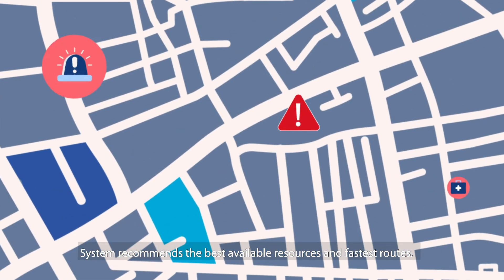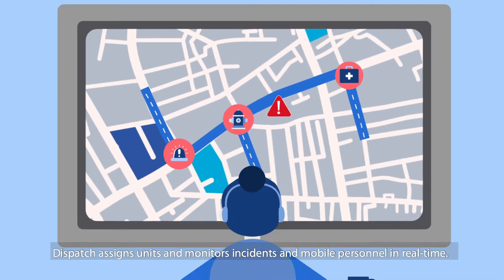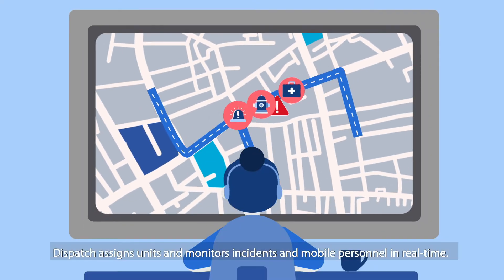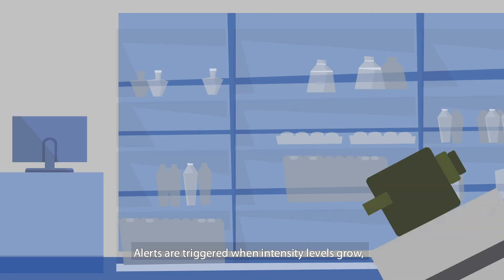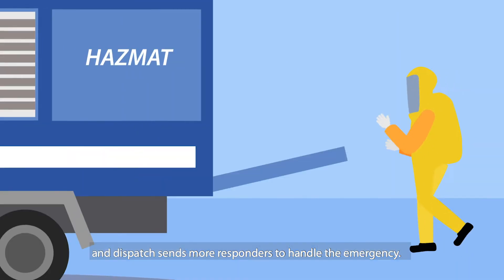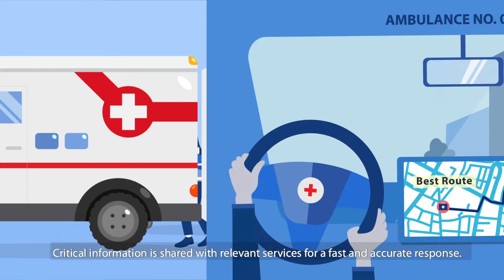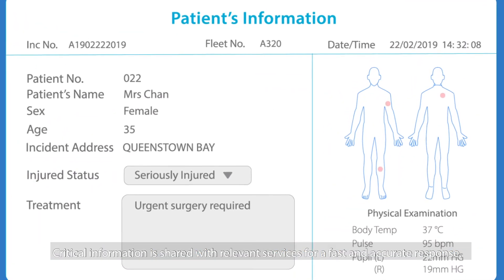The system recommends the best available resources and fastest routes. Dispatch assigns units and monitors incidents and mobile personnel in real time. Alerts are triggered when intensity levels grow, and dispatch sends more responders to handle the emergency. Critical information is shared with relevant services for a fast and accurate response.